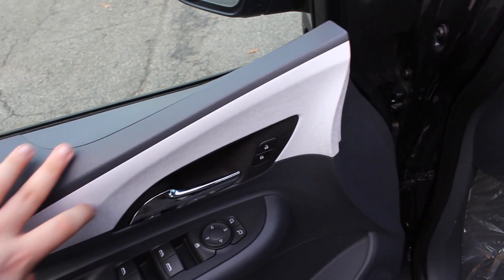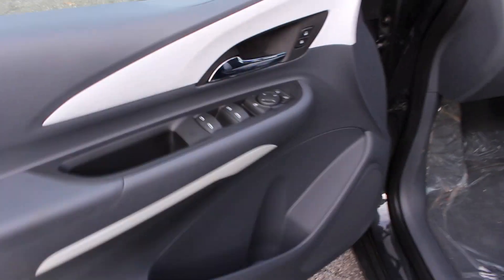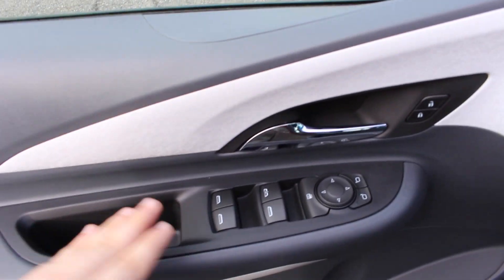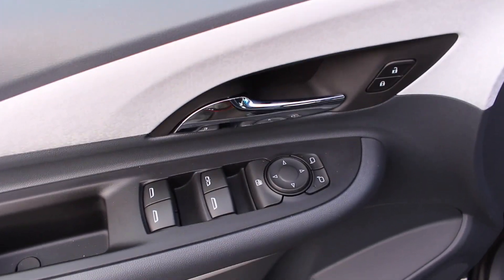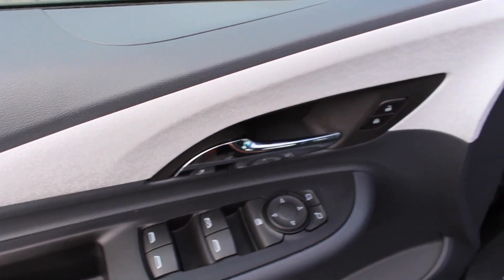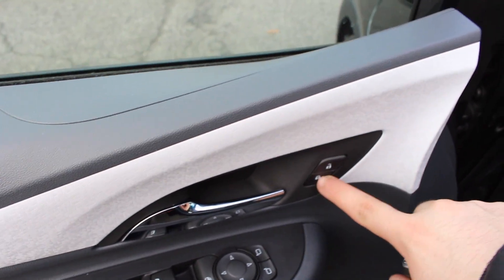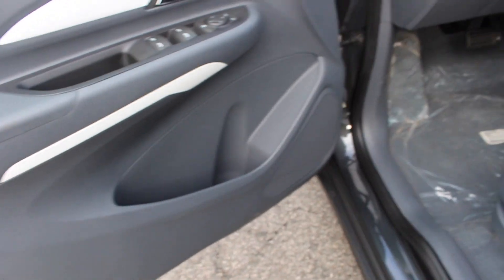You have hard touch materials up here, soft touch armrest, and a really interesting pattern on the door and the dash. Taking a look at the driver's door: automatic up and down driver's side window, all the rest are regular, window lockout, power mirrors, and locking and unlocking with your chrome door handle. Storage bin on the bottom.